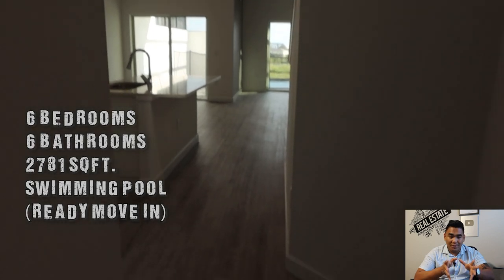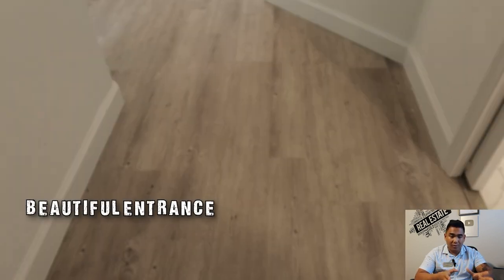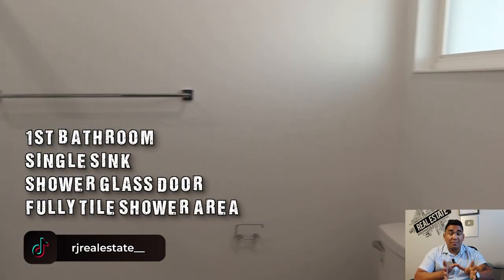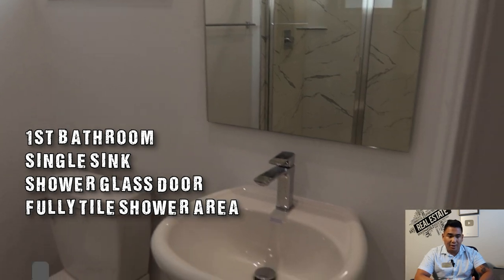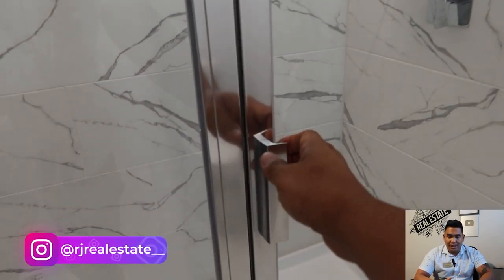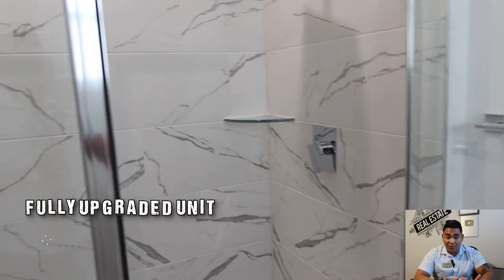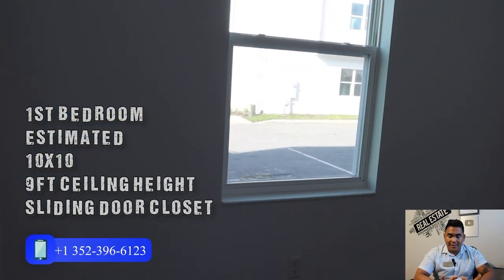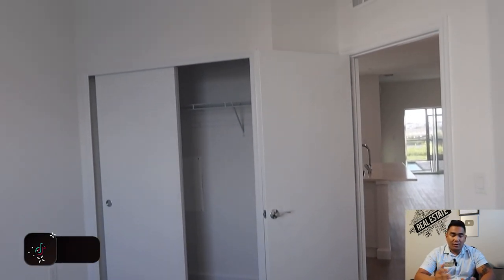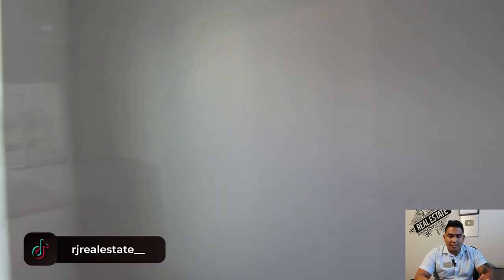As soon as you come here, you will see this beautiful entrance of the home. As soon as you turn right, this is going to be your first bathroom here, which has a lot of upgrades. You will not see any carpet in this particular unit or property.